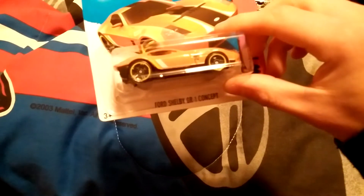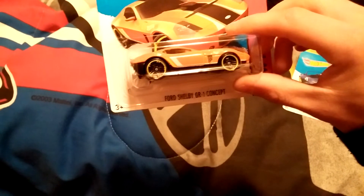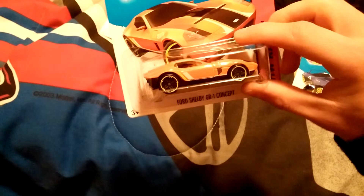Here's the next car: the Ford Shelby GR1 comp set, pretty cool in orange. Here's the front — I was trying to look for this model and I found it, these two models right here.